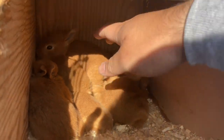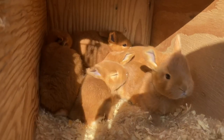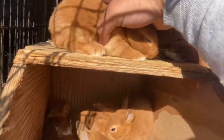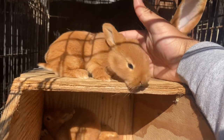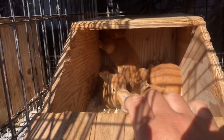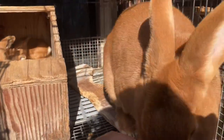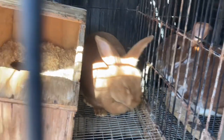I will be keeping one of these does. Hermione is super friendly and I'm hoping to start a pedigree line from her. All of Hidalgo's bucks are pedigreed, so these kits are partially pedigreed. Their coloration is pretty spot on, and I'm going to selectively breed for a slightly darker red and more show-structured rabbits.